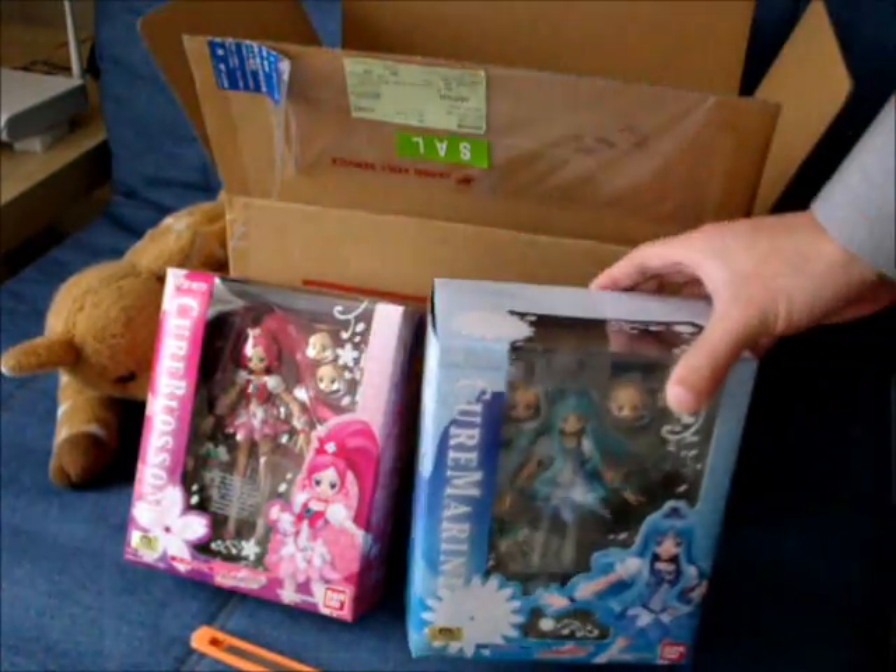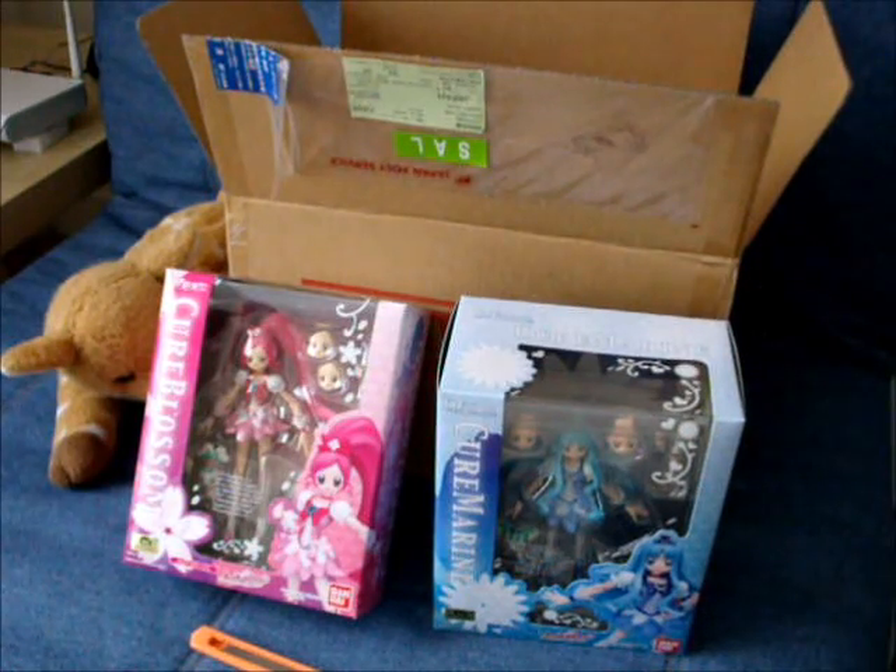The initial duo of the characters. I think the other two in the storyline, Cure Sunshine and Cure Moonlight, are being released — I think after June, somewhere around July and August. I have Cure Sunshine on pre-order already, and I'm probably going to pre-order Cure Moonlight soon as well. I think I got something else that is on pre-order as well on that day, so I was going to mix the two together at that time.